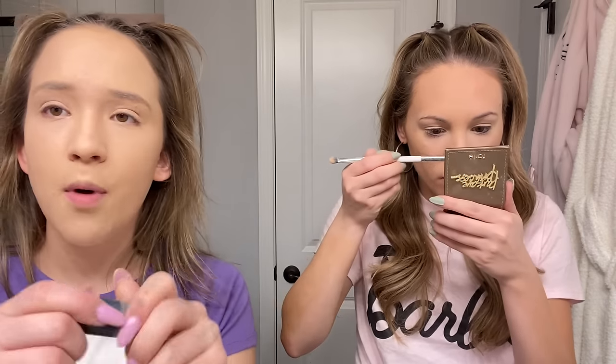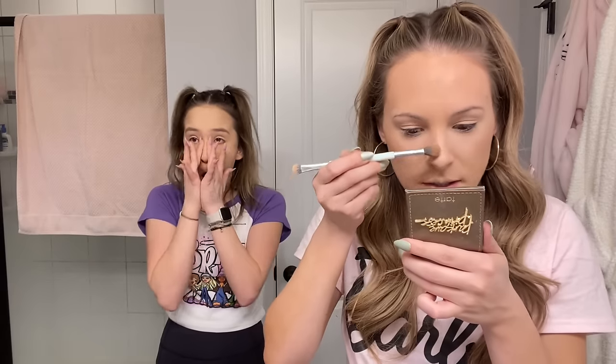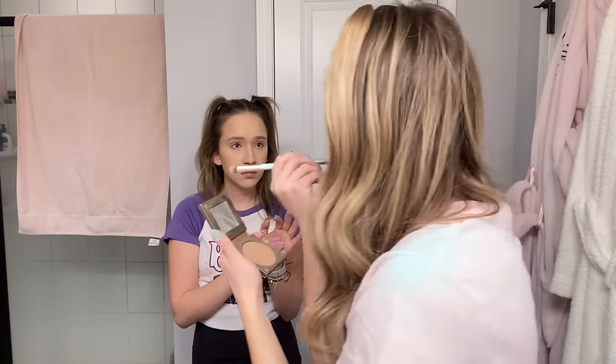Now I'm going to contour my nose — it seems confusing but I'll show you. You do two little lines on the sides. I get some product on the side of the brush, tap off the excess, and then go on the sides of my nose working all the way up to my brow bone, underneath my eyebrow. Then the same thing on the other side — a little goes a long way.